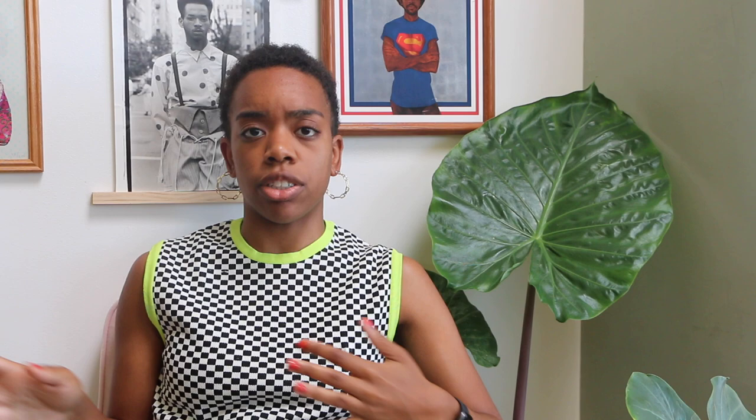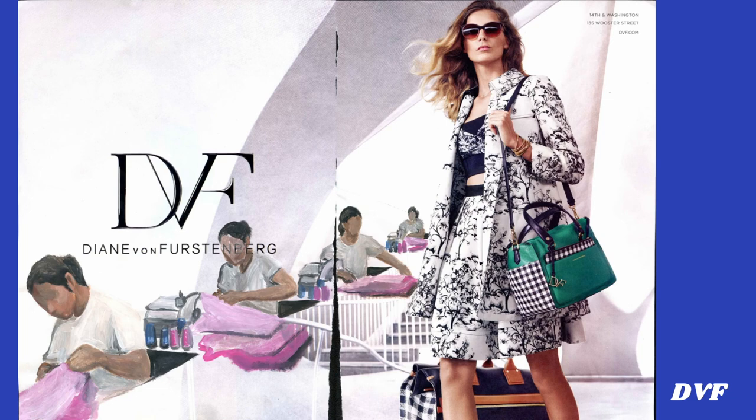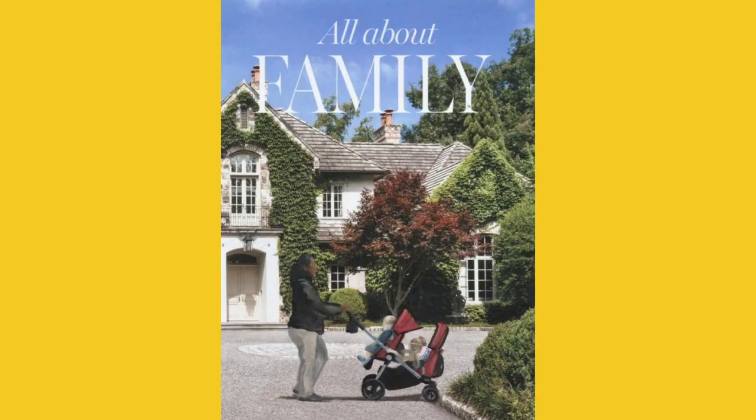I also adore her magazine painting series, in which she takes advertisements straight out of high-end magazines and inserts the workers that definitely had a part, but were not included in the imagery. By painting a figure whose task it would have been to maintain a living space such as that advertised, she is interrupting the strategy of the advertiser, which is to present an ideal living room or kitchen or garden without acknowledging what it takes to maintain that ideal. The advertisement, she says, is only worried about selling the image — what happens in reality, after a luxury item is purchased, is none of their concern. That is precisely where her subjects come in, because when these luxury items are acquired or these homes are purchased, it takes people's labor to maintain them and keep up appearances.